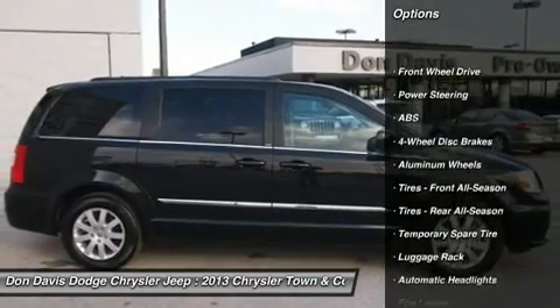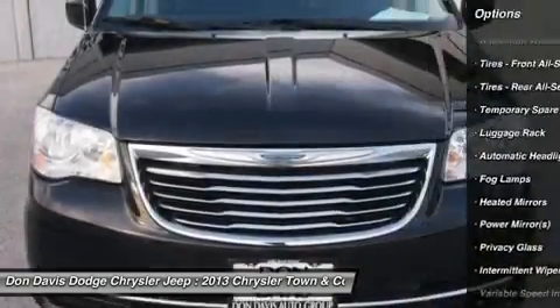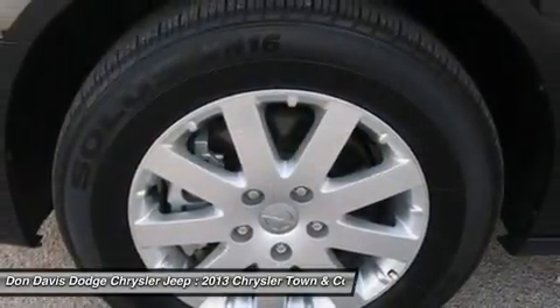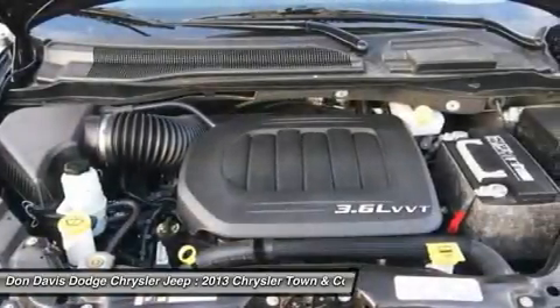Anti-lock braking system, power liftgate, steering wheel audio controls, power steering, adjustable steering wheel, aluminum wheels, hard disk drive media storage, floor mats, four-wheel disc brakes, cruise control.